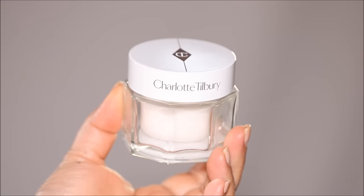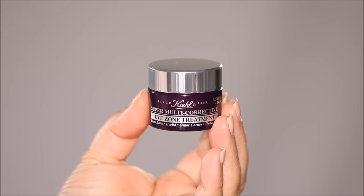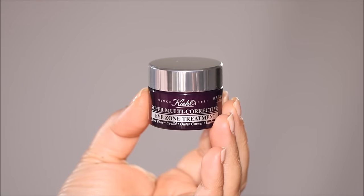I always like to start with skin prep, and I'm going to be using the Charlotte Tilbury Water Cream to hydrate my skin. This is by far my favorite moisturizer — it has done wonders to my skin, but it is very pricey. If you're looking for a good drugstore dupe, either Aveeno or CeraVe are perfect. I'm also going to use the Kiehl's Eye Cream — the Multi-Corrective Eye Zone Treatment — to moisturize under my eyes and keep the skin hydrated.